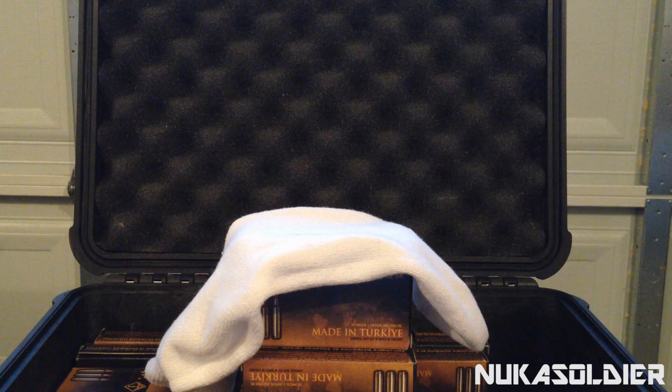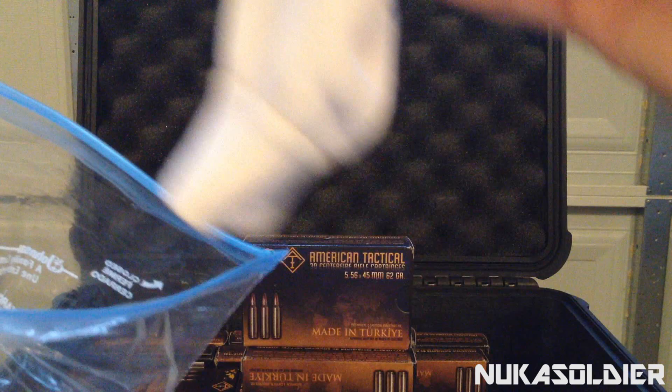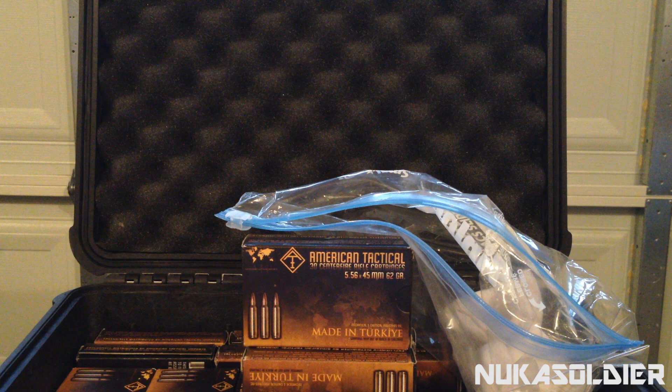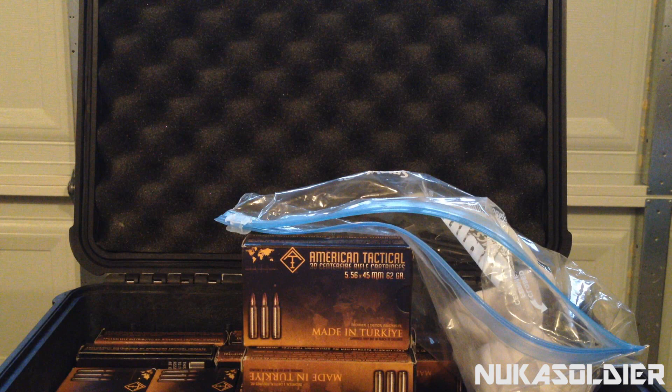If you feel like the sock is still too brute, you can take a Ziploc bag, place the sock with baking soda inside the Ziploc bag, leave it open, and then stuff that inside your ammo can or ammo case. These methods will help preserve your ammunition for long life.